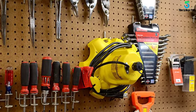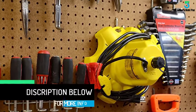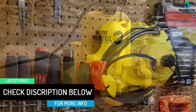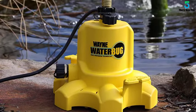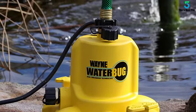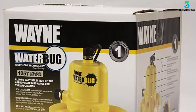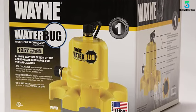The top discharge is perfect for tight spaces where water removal is needed — laundry tubs, window wells, buckets, and bathtubs. Side discharge is ideal for easy water removal from flat open surfaces such as flat roofs, flooded basements, standing water in yards, and shower stalls. It offers 30 feet max head and removes water down to 1/16th of an inch. The multi-ring suction strainer filters debris and minimizes clogs.